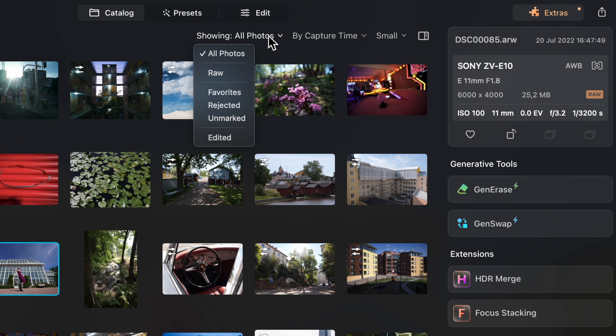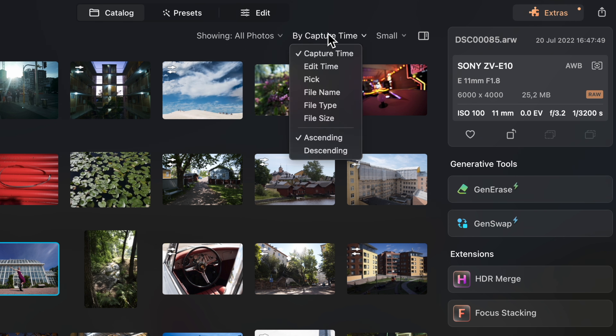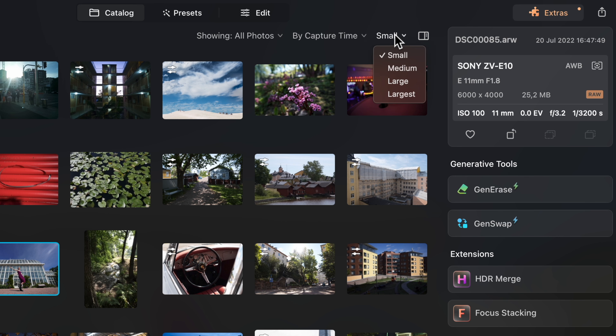Another downside is the lack of keyword support. So if you'd like to organize your archive based on keywords, then Luminar Neo simply is a no-go for you because you can't use keywords.